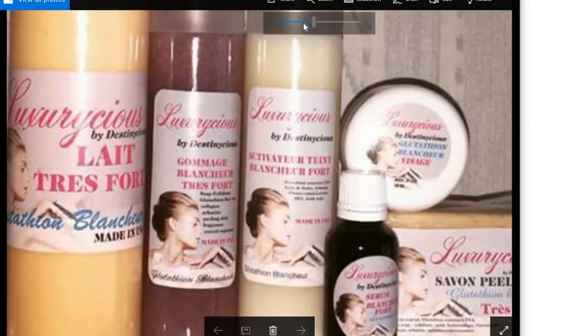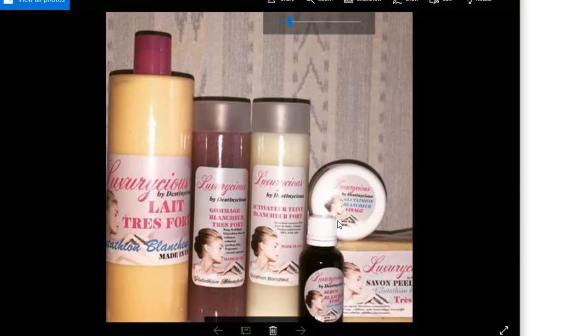It says here: 'Glutathione Blancheur.' Already, the English name combined with these words — it doesn't convince me. And the packaging also leaves a lot to be desired. Remember, glutathione is somewhat a luxury product, a product that costs a lot. And really, packaged like that, in bottles you can buy anywhere and do anything with — no, that doesn't convince me.